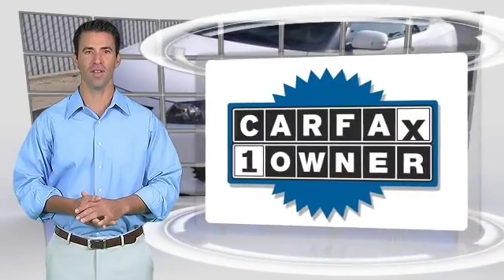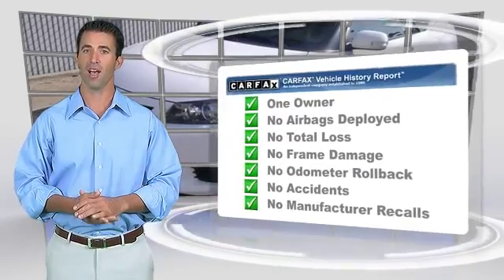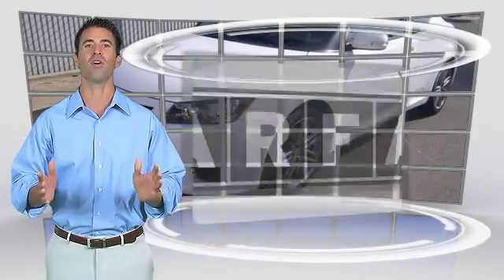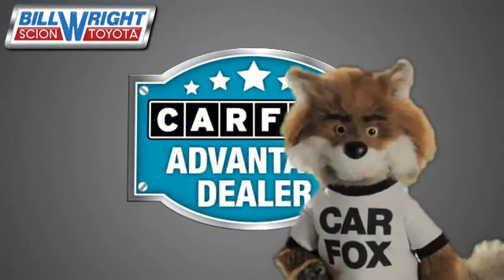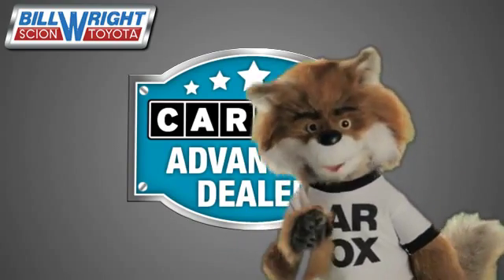This is a one-owner vehicle with the Carfax Vehicle History Report. Be sure to find a complimentary copy of this report online or contact the dealership. This vehicle qualifies for the Carfax Buy-Back Guarantee. Just say, "Show me the Carfax" at Bill Wright Toyota, a Carfax Advantage dealer.